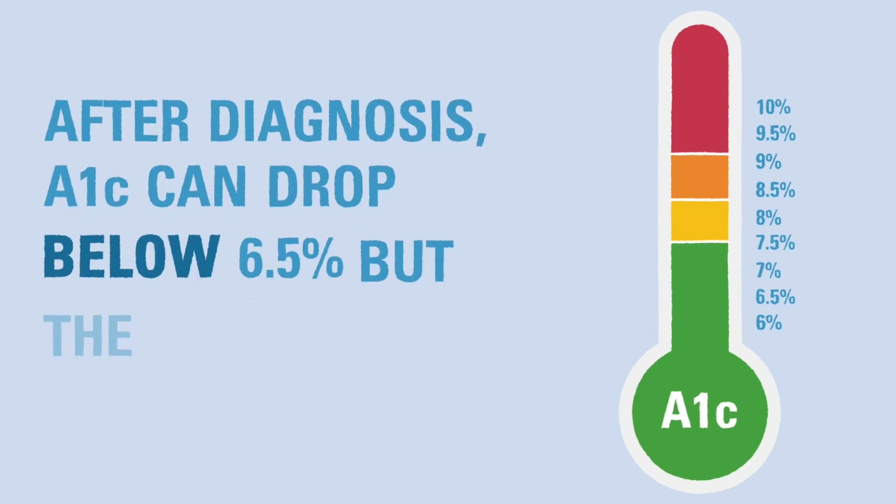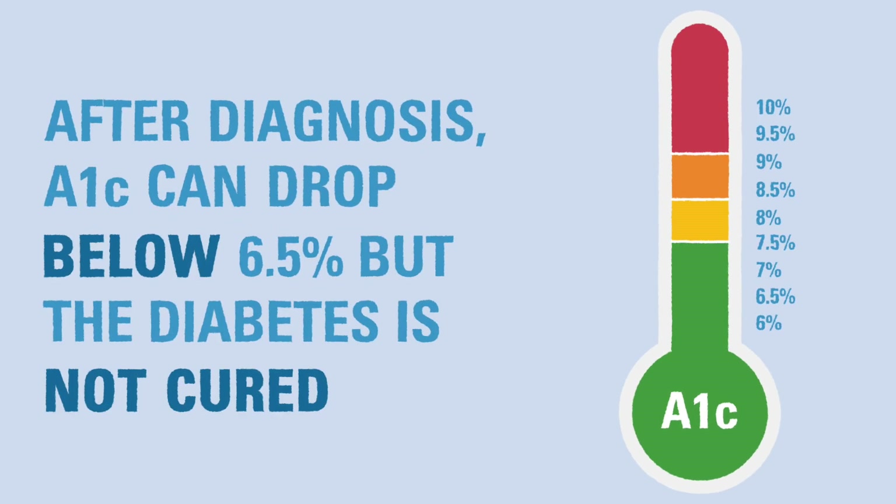Once someone has been diagnosed with T1D, their A1c can go below 6.5% with proper control, but this does not mean they are cured of diabetes.